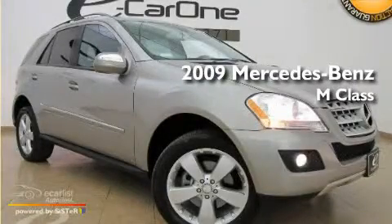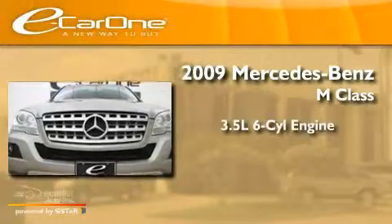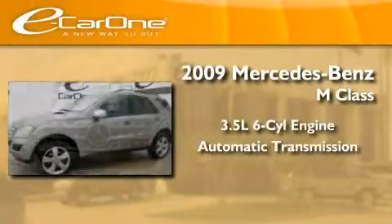This is a 2009 Mercedes-Benz M-Class. It has a 3.5-liter six-cylinder engine and an automatic transmission.